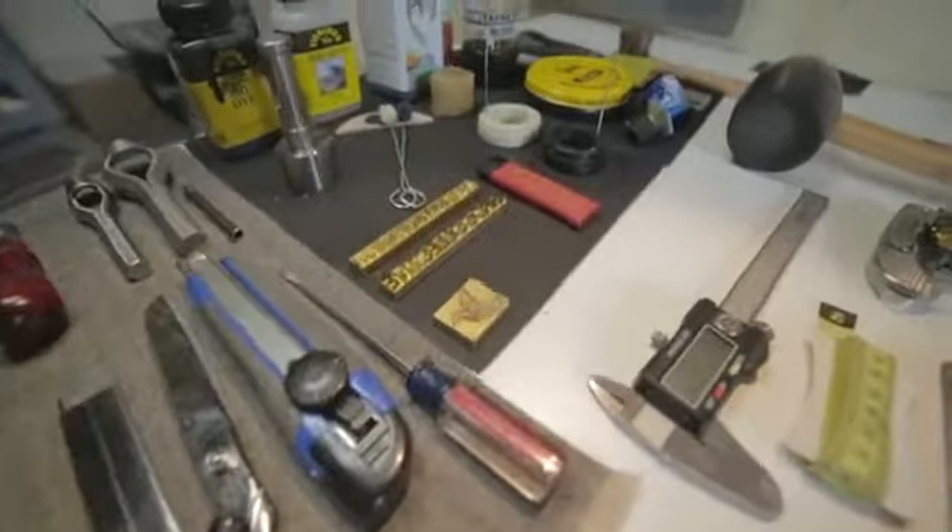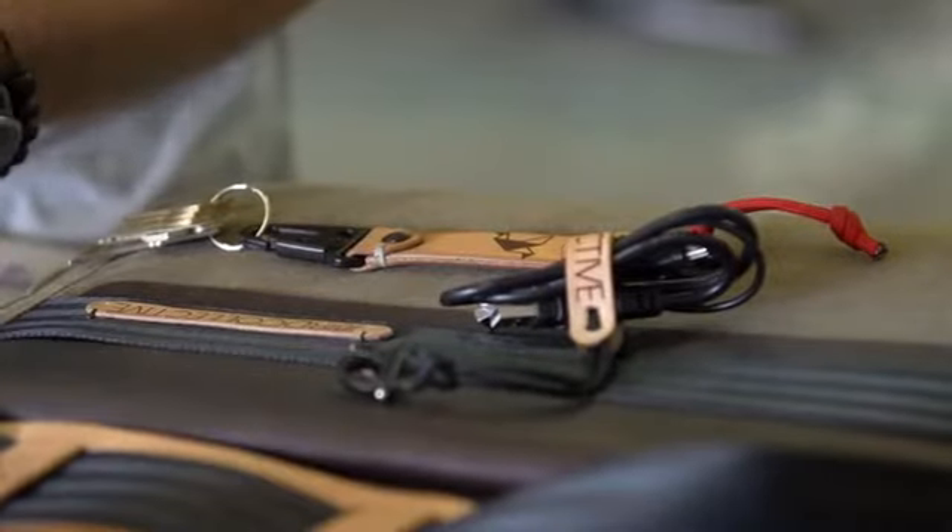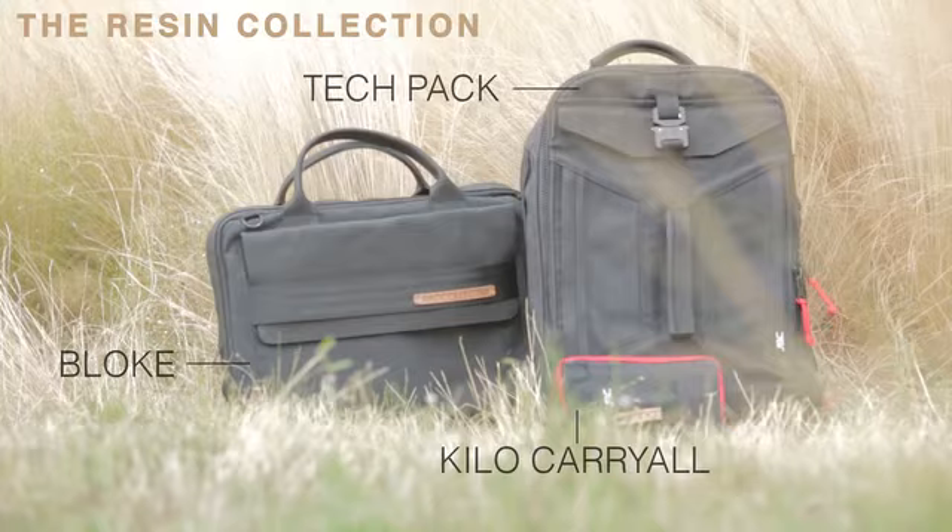By infusing classic American craftsmanship, modern design methods, and mil-spec hardware, the Resin Collection was born.